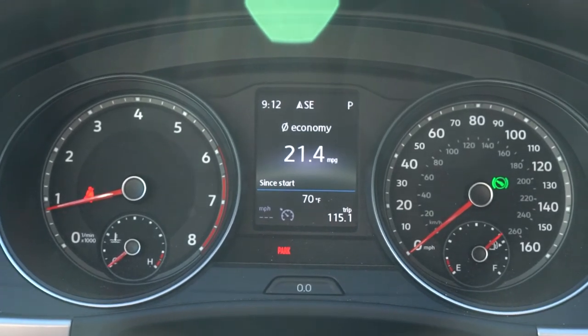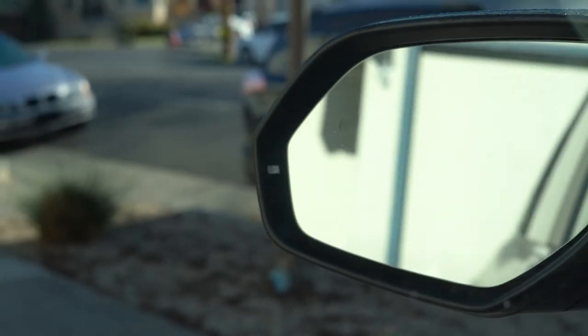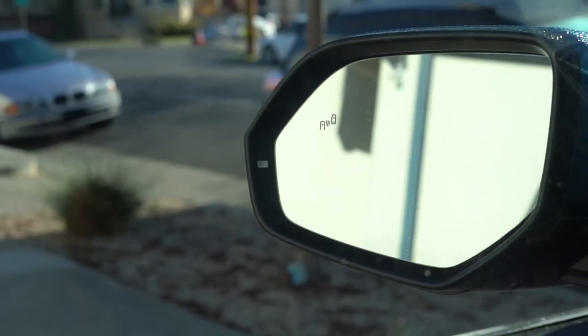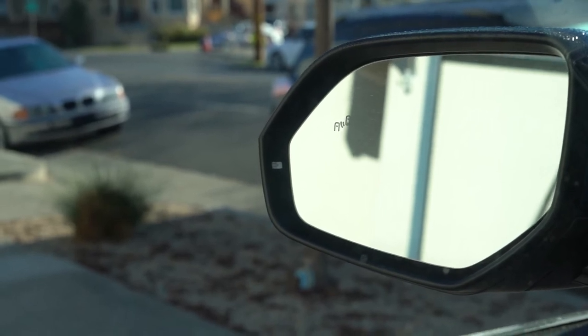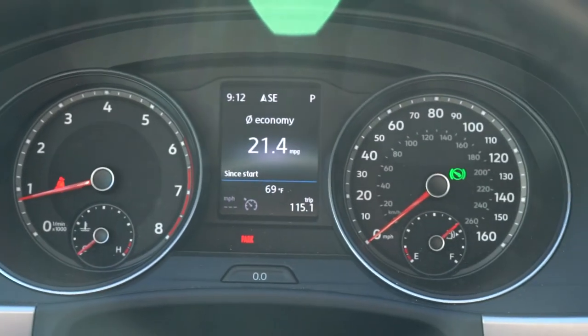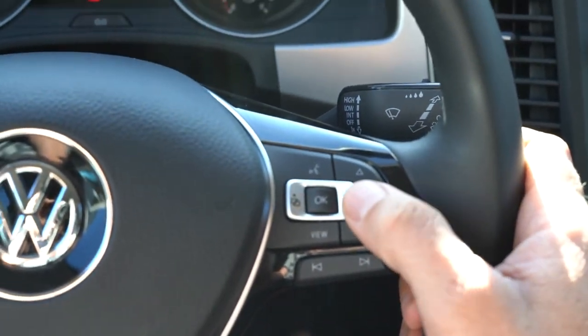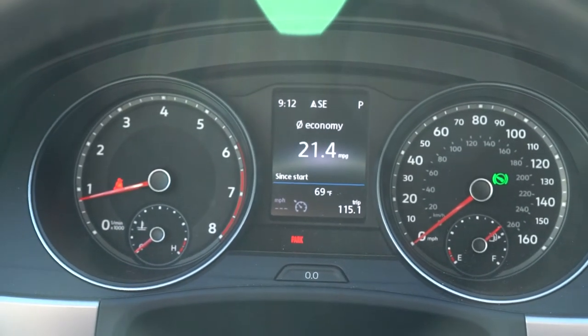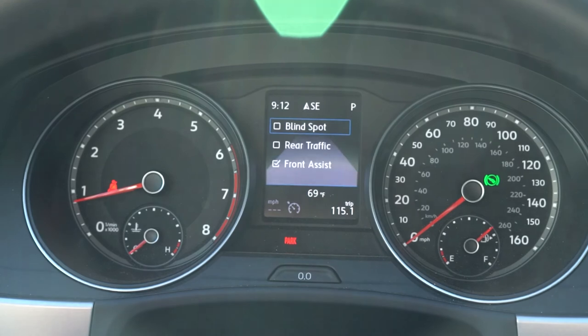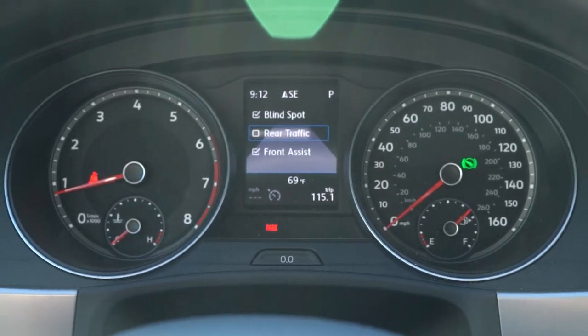Another very important thing: if you rely on blind spot warning lights, you'll want to re-enable them. When the Atlas recognizes a trailer on the back, it deactivates the rear assist and side assist. Using the buttons on your steering wheel, go to the assist systems menu and check the blind spot and rear traffic box to activate those warning lights that keep you from side-swiping people.